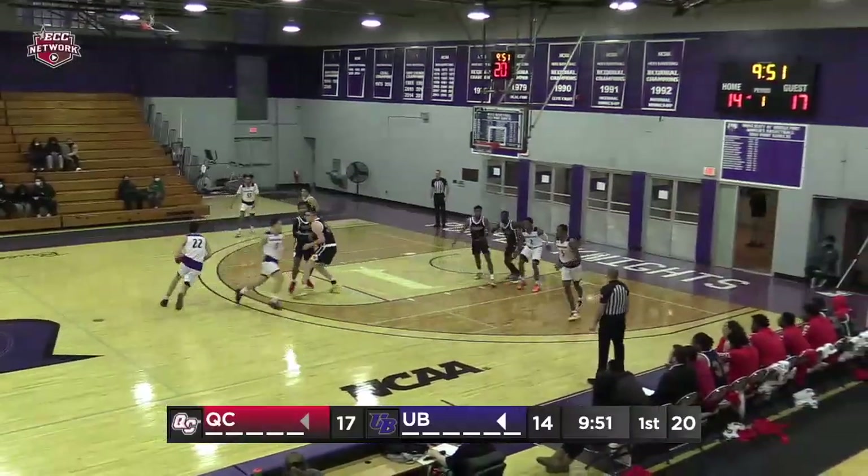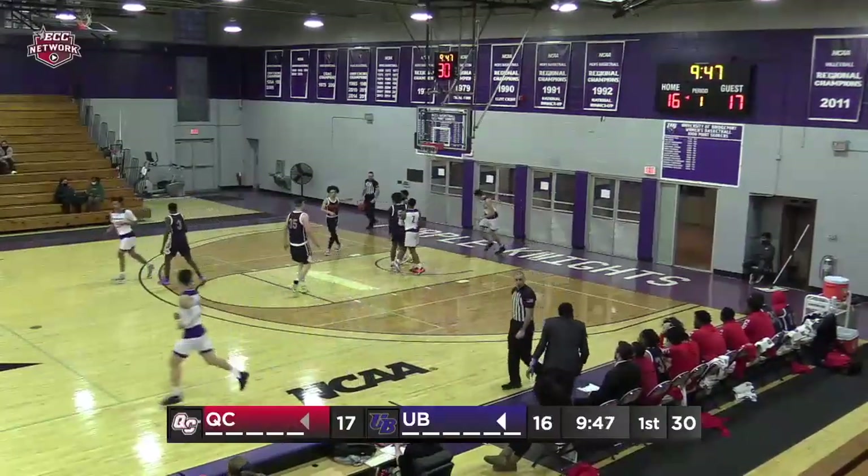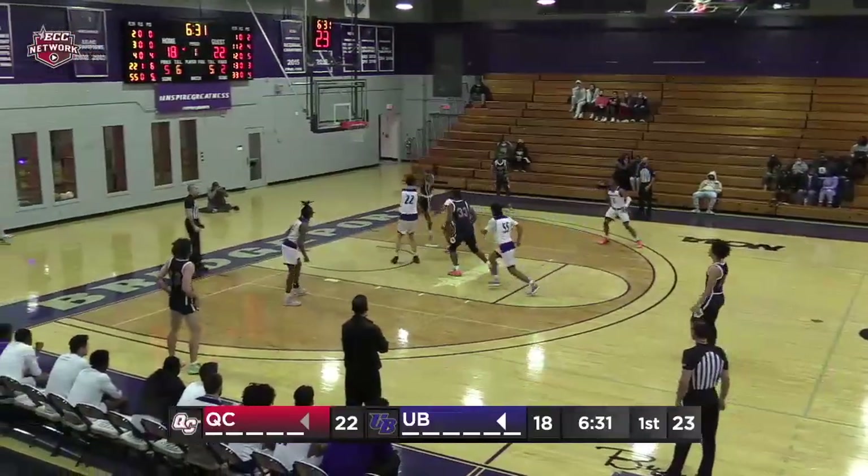Mason Williams, the Fordham transfer, hands off to Kobayashi. Now Zubak down the middle — emphatic dunk for Nemanja Zubak. Good shot there, good move from Williams, who set up a good rebound in the lane for Zubak.